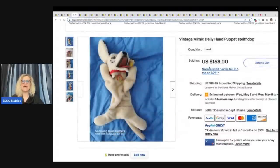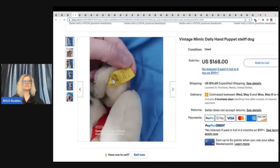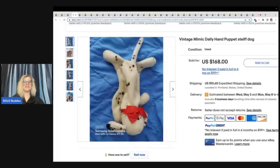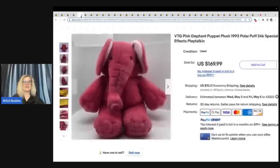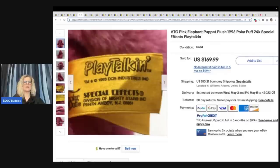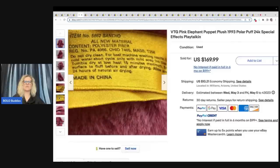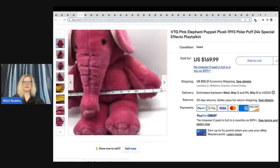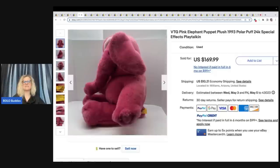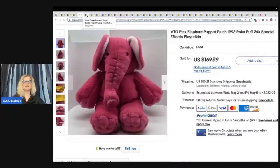This is a vintage Mimic Dally hand puppet — Steiff dog. If you guys are not familiar with Steiff, you definitely want to get familiar with it. It will typically have a tag in its ear that says Steiff. I've never seen this little hand puppet, but it sold for $168 plus shipping. This is a vintage pink elephant puppet from 1993 — it is Polar Puff 24K special effects play talking. I've actually listed a couple of these 24K plush, but none of mine have sold. This one is a puppet, so I think that's why it sold. I could not verify that with feedback, but it had not been relisted. $169.99 plus shipping.